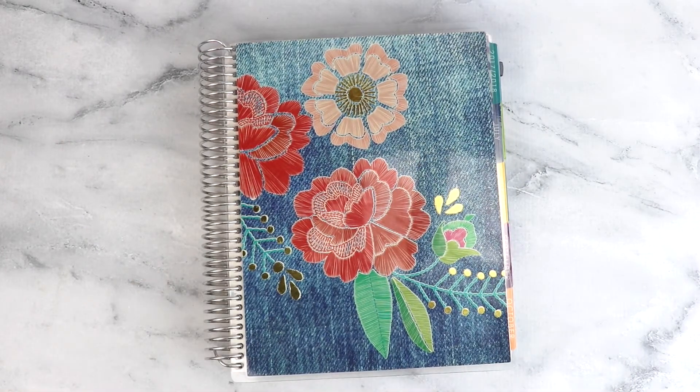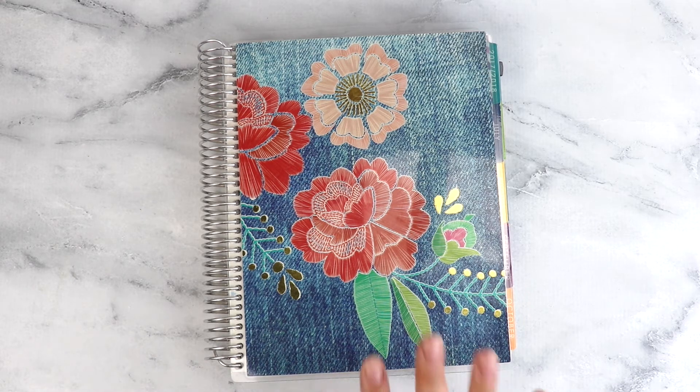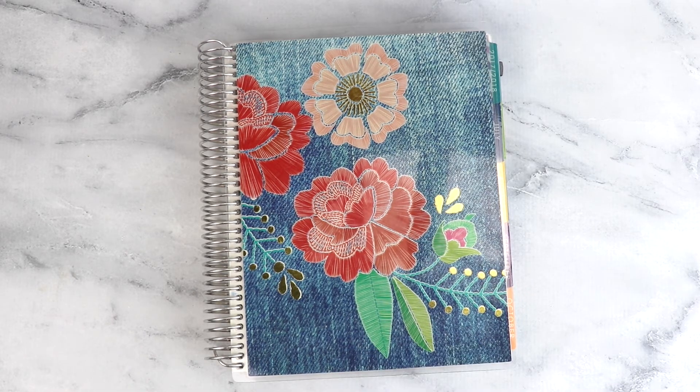So there you have it — just a quick flip through of my planner from last year. Stay tuned because hopefully this week I will get a video up about how I am utilizing the note pages in my new planner. I got a lot of great ideas from some of you, and I plan on it being a lot more functional this year. Check out my social media links below, make sure you follow me on Instagram — you can see a lot of sneak peeks and just day-to-day what's going on. Thanks so much for watching guys; I will catch you next time.